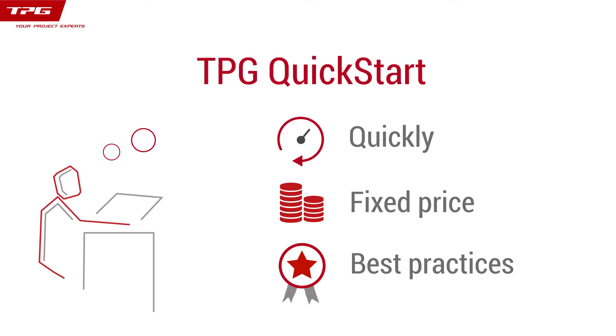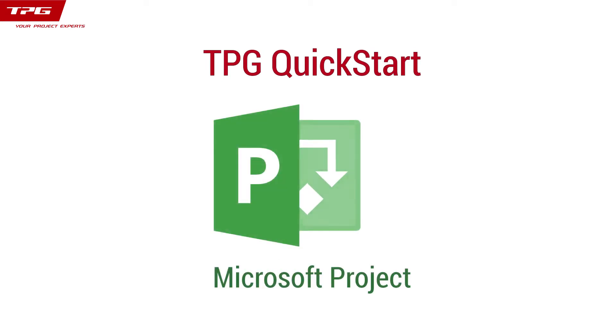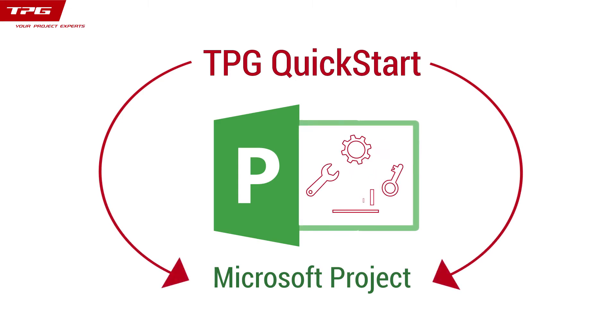Then TPG Quickstart might be the right solution for you. Designed by project and resource management professionals with over 20 years of experience, TPG Quickstart leverages the popular Microsoft Project and Portfolio Management Platform by overlaying its design right on top of it.